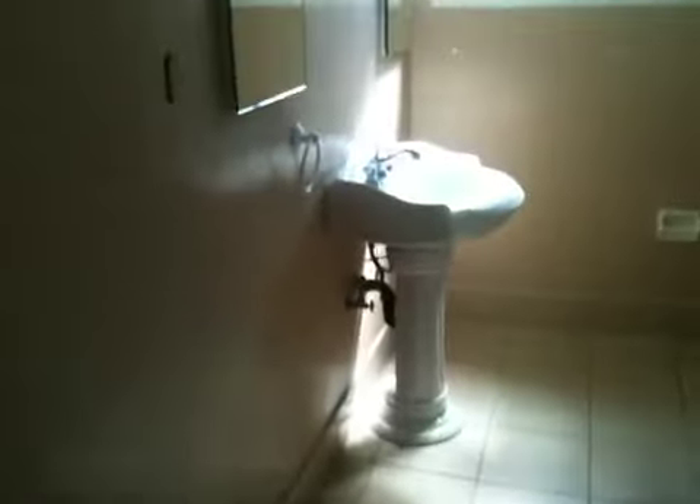This would be a shared bathroom, pretty good condition. The tub is in good condition.